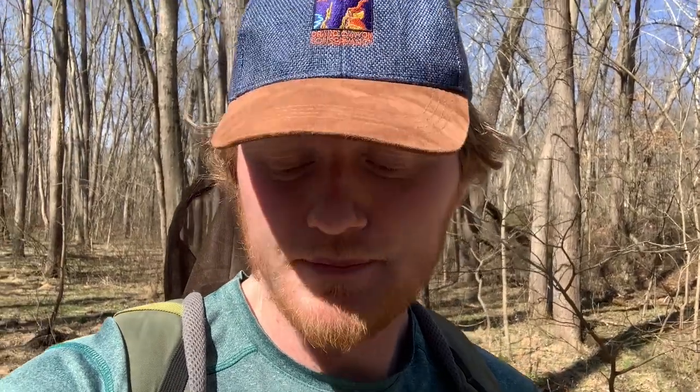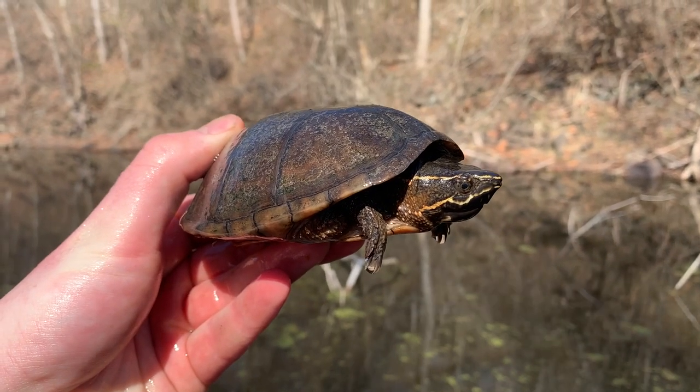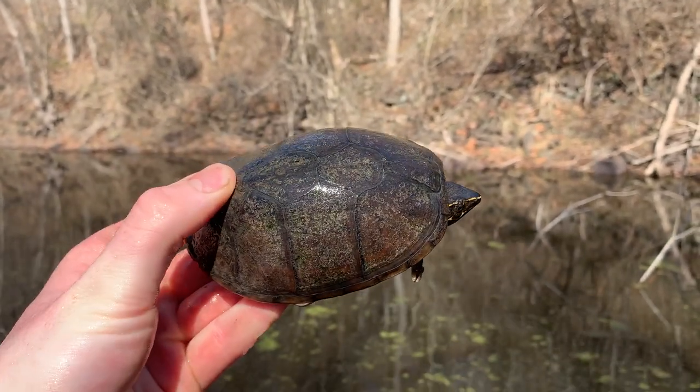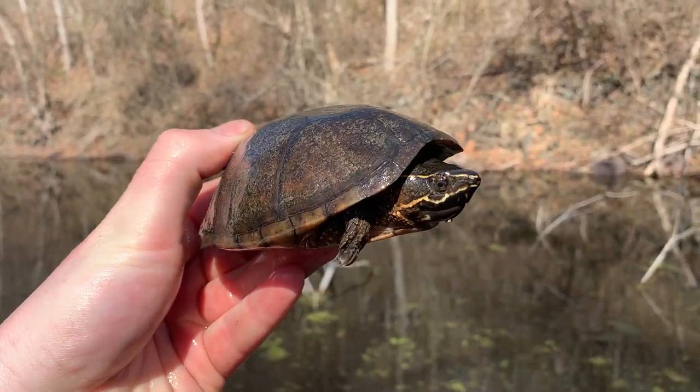I'm going to start flipping some logs in this floodplain habitat, hopefully find some salamanders, and as the day warms up a little bit I'm going to get out to some drier areas where I think snakes might be hanging out sunning themselves. I'll give that a shot, but I'm going to look around here for a while and I'll let you guys know if I find anything.